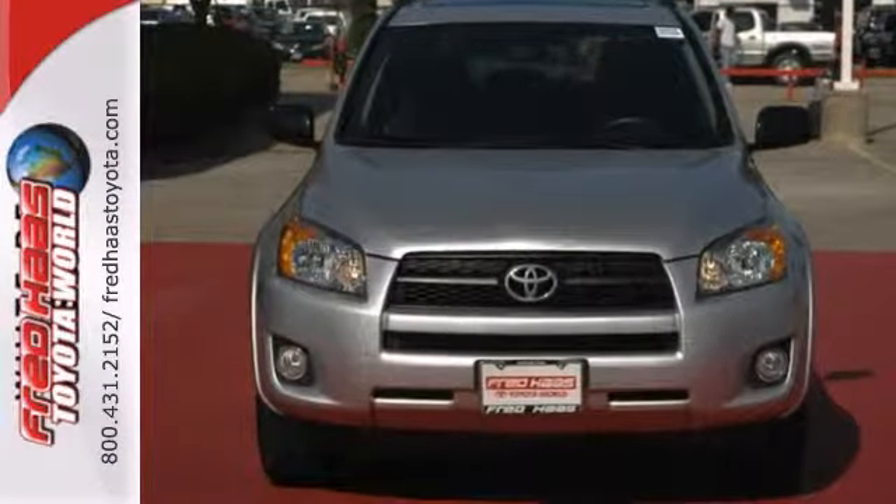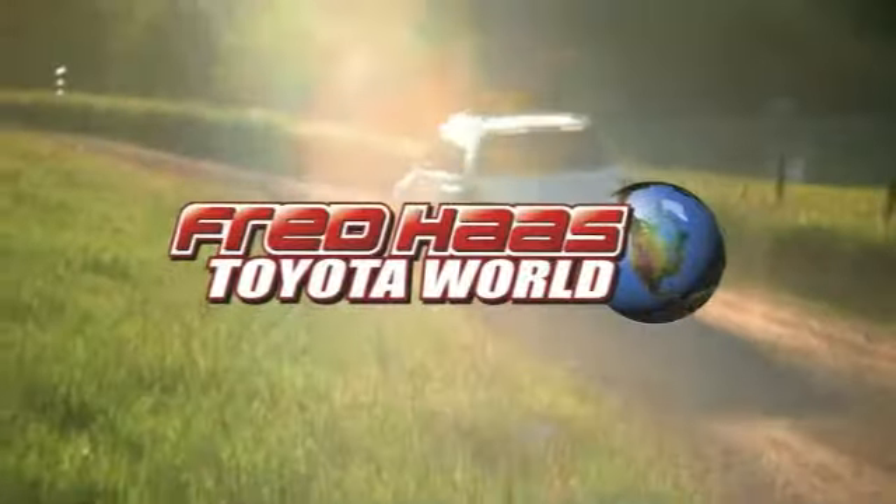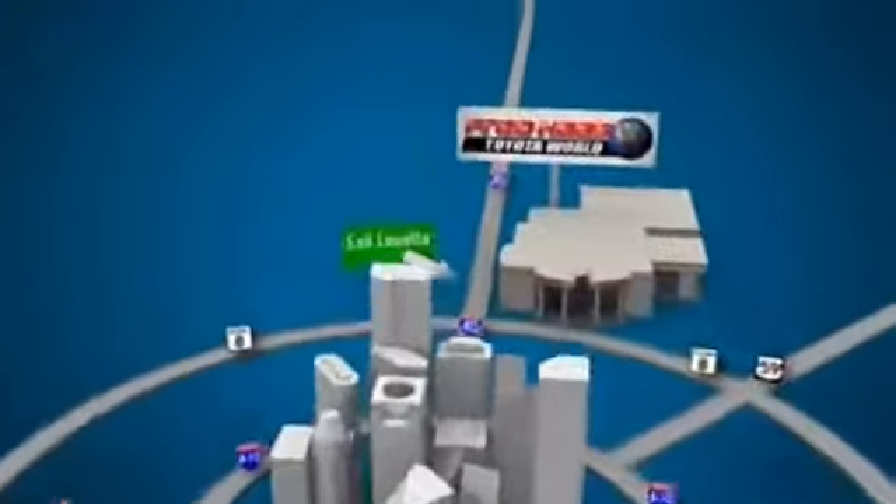We'd love to have you take it for a test drive. Fred Haas Toyota World has been a hallmark of our community for more than 40 years. Easy to find on I-45 North at Luetta, just two miles north of 1960.